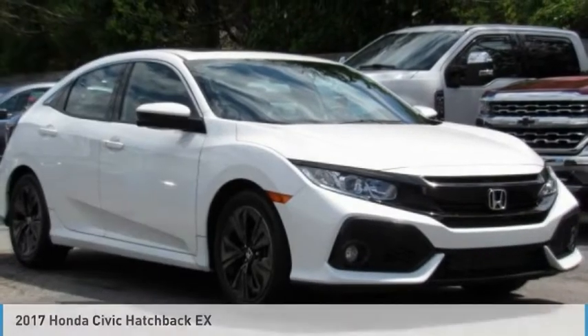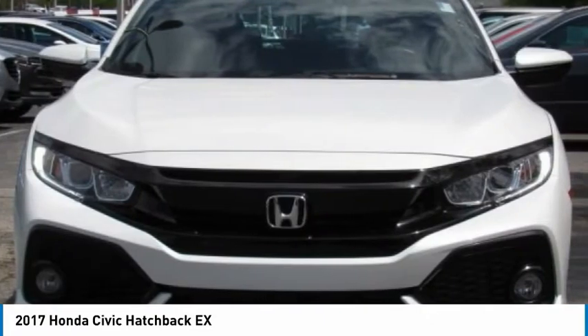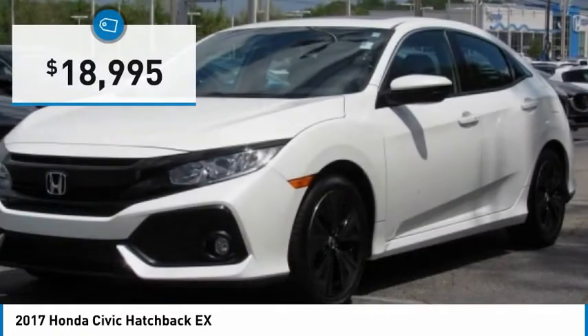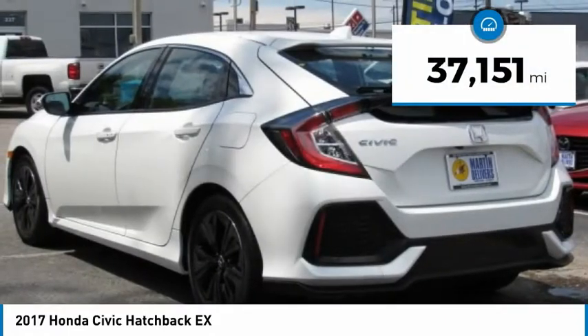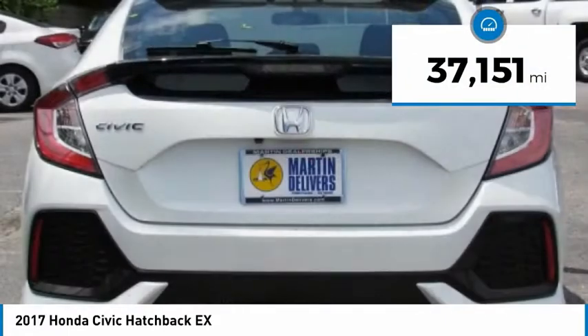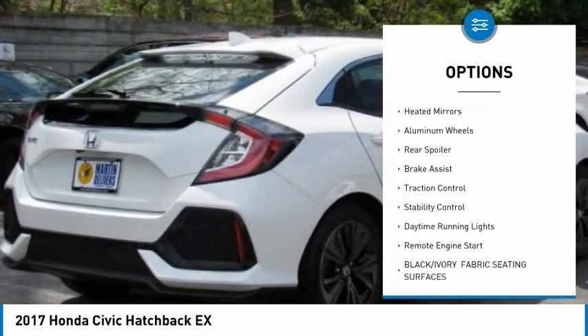Here is the 2017 Honda Civic — practical, with awesome gas mileage, incredibly reliable, and priced below twenty thousand dollars. This vehicle has less than 40,000 miles. Here are some of this vehicle's great options: tire pressure monitor, turbocharged engine, heated mirrors, aluminum wheels,